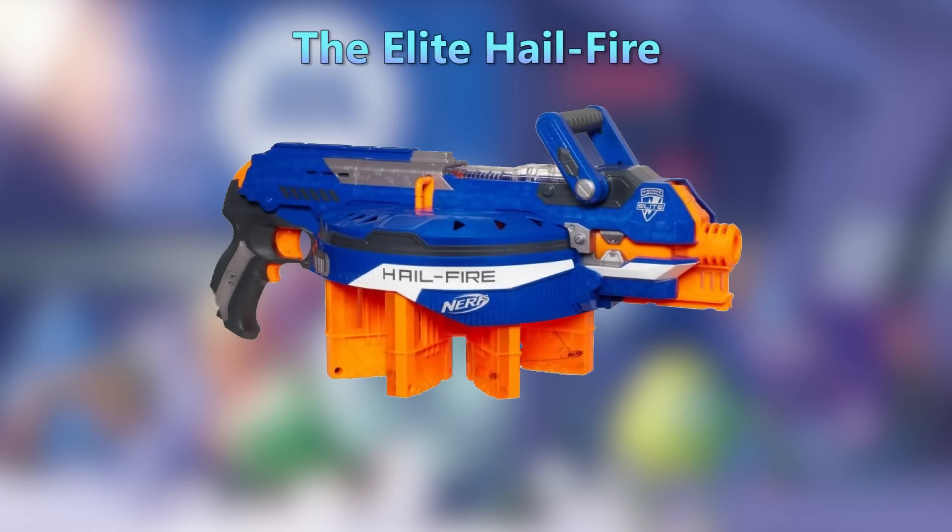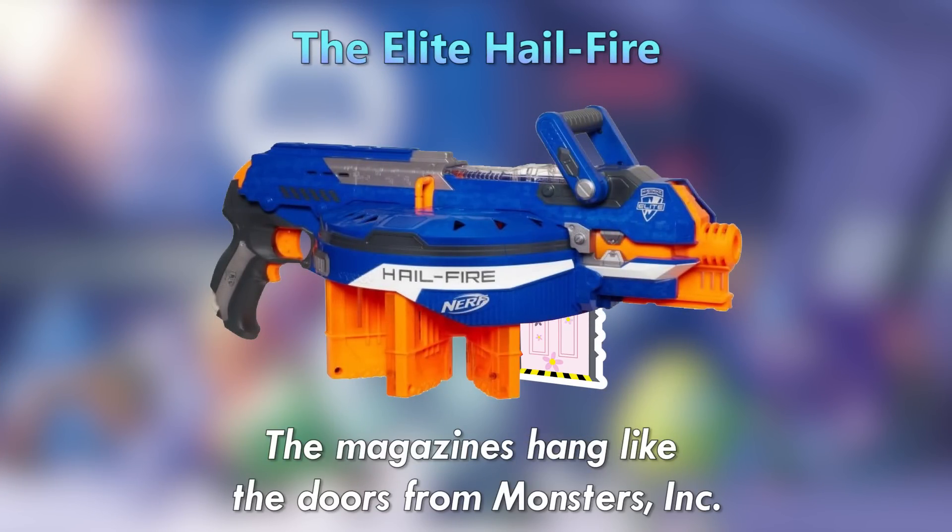The Elite Hailfire — the magazines hang like the doors from Monsters, Inc.